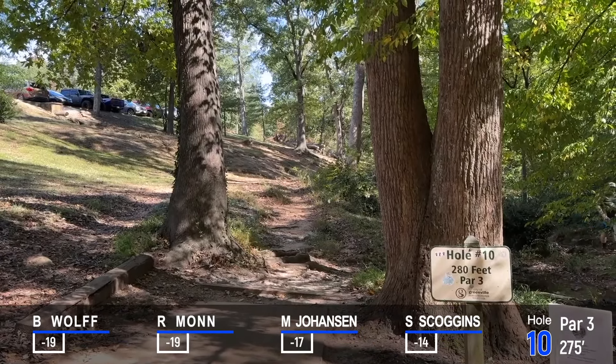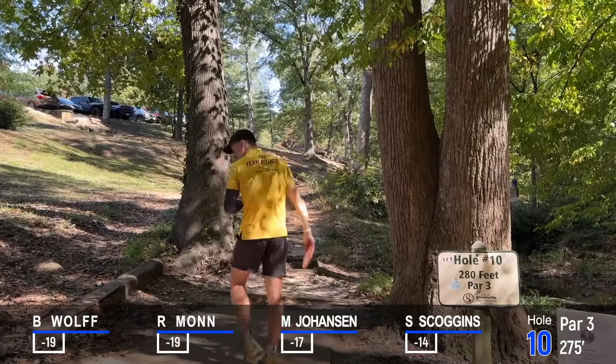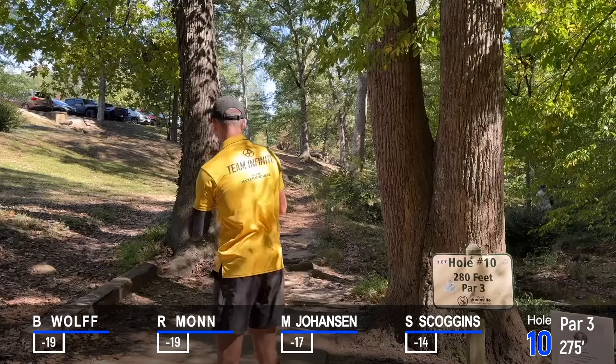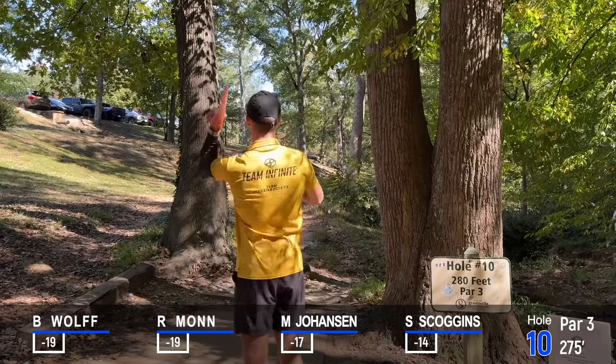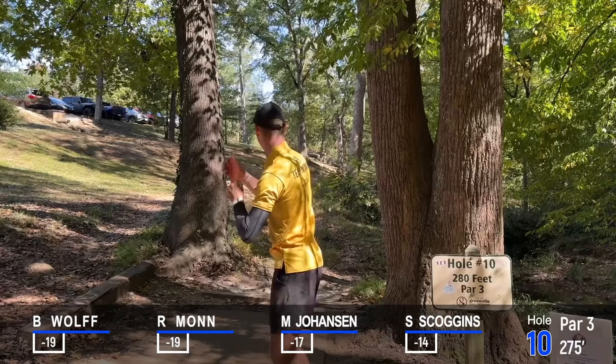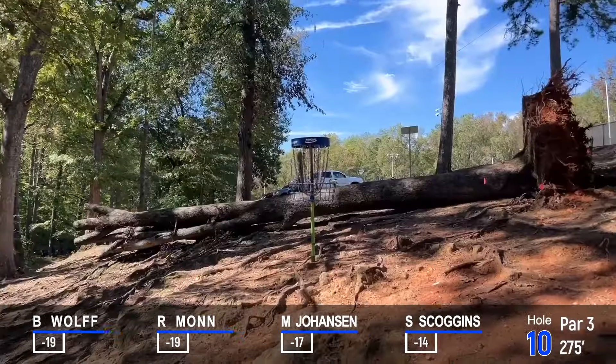There's a bunch of different ones on the course. As you can see from the tee sign, it's about 280 feet, par 3 uphill. Just to lift — rollaways are a thing. And Mr. Wolfe will throw a tomahawk.